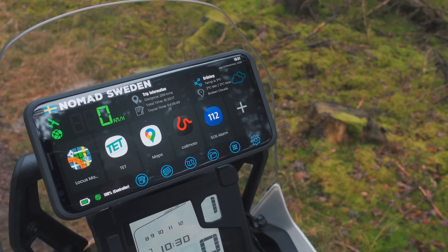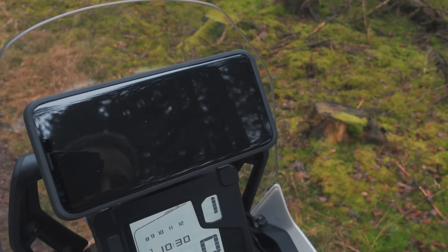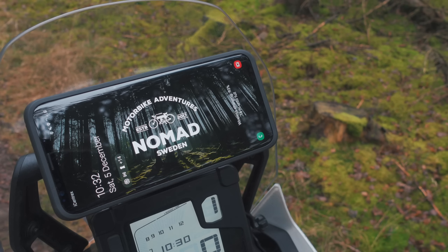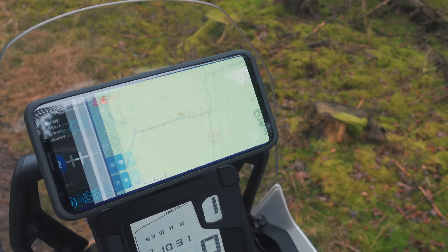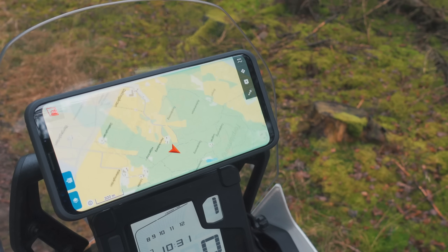My only problem right now is I still use the ordinary USB port from the bike, so I need to water-protect that part and then I'm all set. Regarding software, I use Drive Mode Dashboard — that's for Android only. This takes over as the home screen of the device, so I never see anything else. I don't have to start it or anything, it's always there. I turn it on, this is the start screen, and from this one I can choose to start, for instance, Locus Maps.